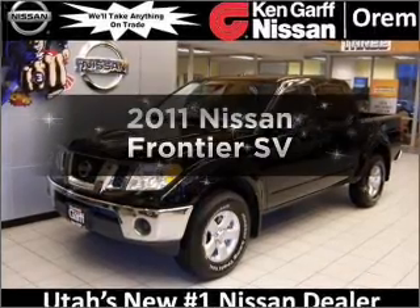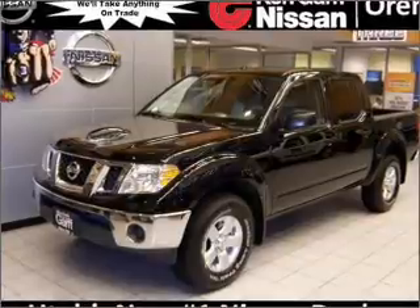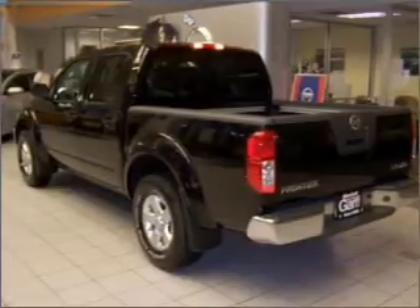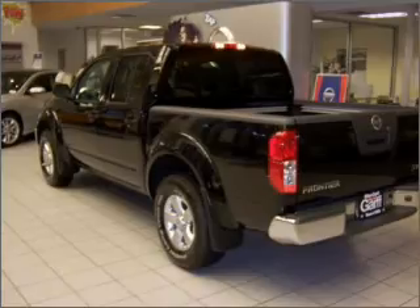Imagine yourself in this 2011 Nissan Frontier. Travel the roads in style and comfort in this great vehicle. With a reliable 6-cylinder engine connected to a smooth shifting 5-speed automatic transmission, the anti-lock braking system will help deliver you safely to your destination.